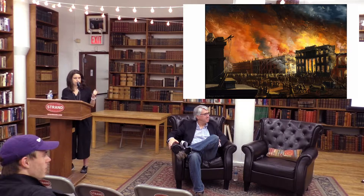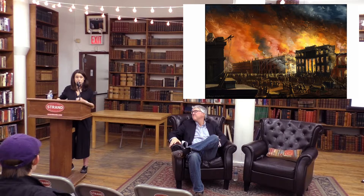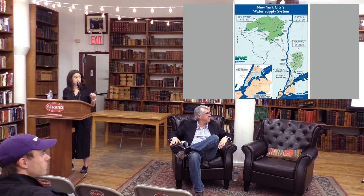People were dying of yellow fever and cholera, disease was spreading, and the city was repeatedly catching on fire. It wasn't until the Great Fire of 1835 that the city decided to take water infrastructure more seriously. In the 1830s, the city began building the first of three water systems we use today — the Croton system, about 40 miles north of the city.